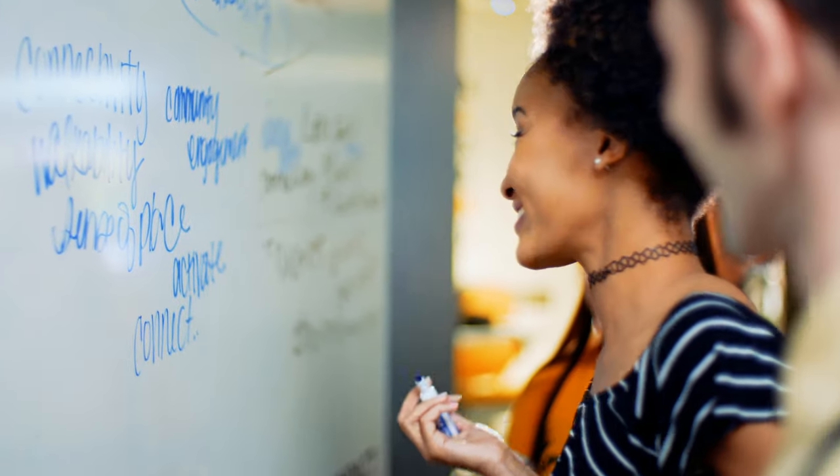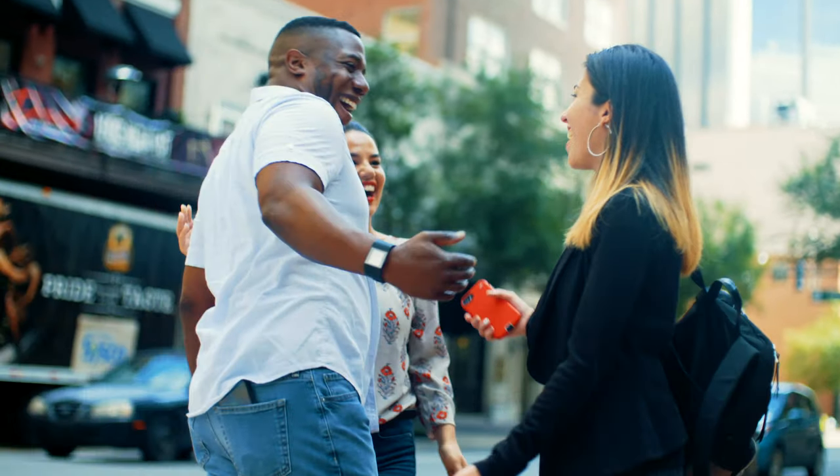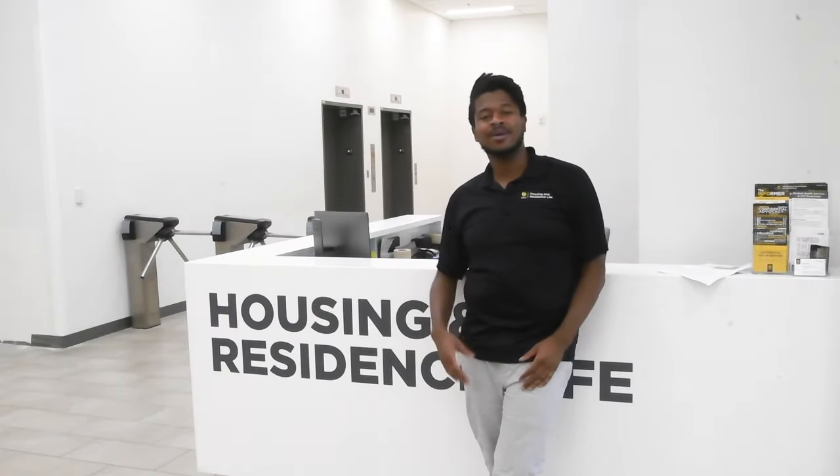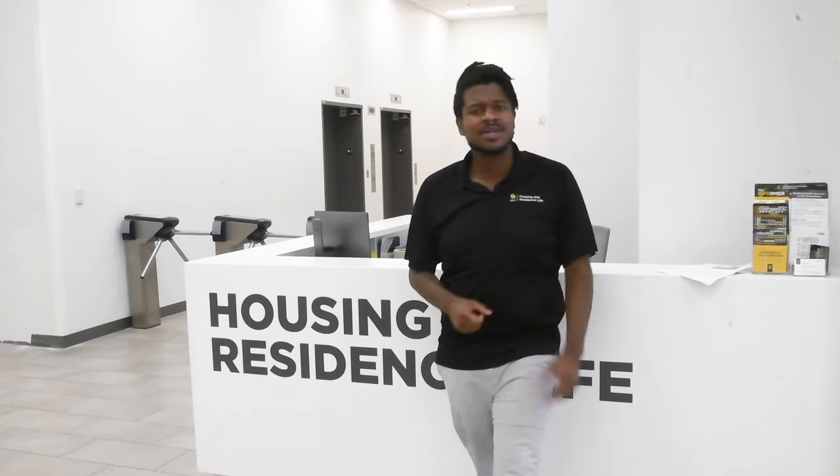When you live on campus at Union West, you're only steps away from your downtown classes and internships, along with all of the dining, entertainment, and culture that downtown Orlando has to offer. Hi, I'm Malcolm. I work with UCF Housing and Residence Life and today I'm going to show you around Union West. So let's take a look.